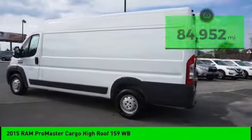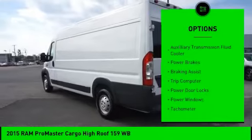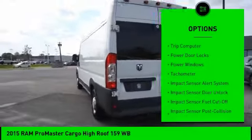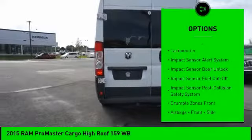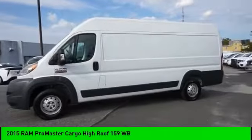Here are some of this vehicle's great options: Traction Control, Stability Control, Roll Stability Control, Auxiliary Transmission Fluid Cooler, Power Brakes, Braking Assist, Trip Computer, Power Door Locks, Power Windows, Tachometer.